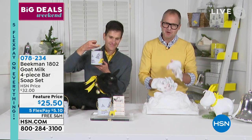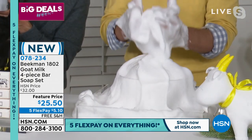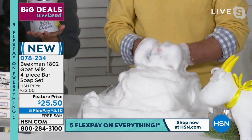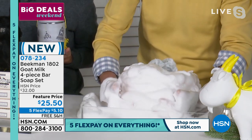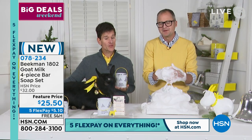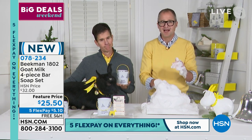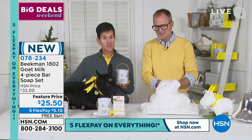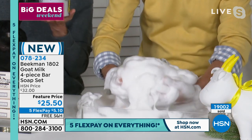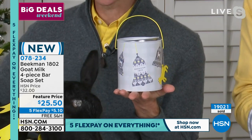As beautiful as the packaging is and as amazing as the scent choices are, what's most incredible is the soap itself — this is what we're famous for. This is the goat milk difference: amazing lather, rich and creamy, with the same pH as your skin, not stripping your skin, the same vitamins and nutrients it needs, all the lactic acid with none of the nasties — none of the petroleum, phosphate phthalates — all clean beauty from top to bottom. It really does change your skin the first time you use it. This bar of soap is the number one selling beauty item of all the thousands of beauty items sold on HSN.